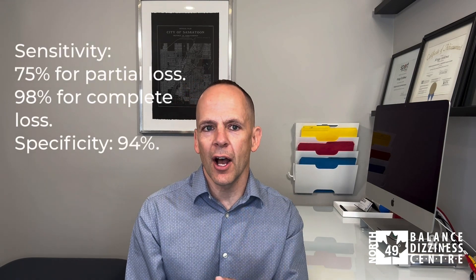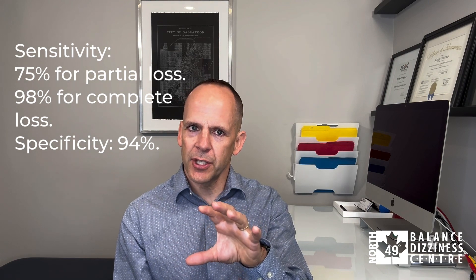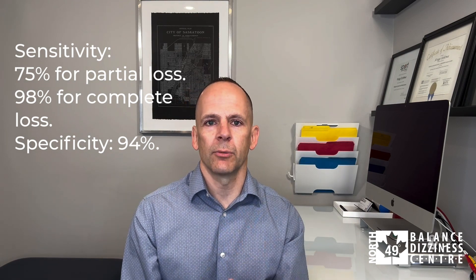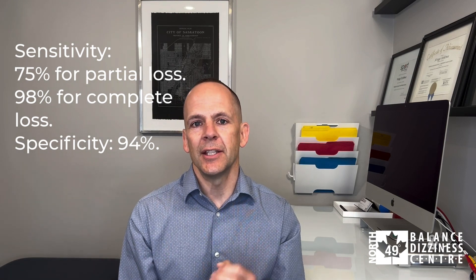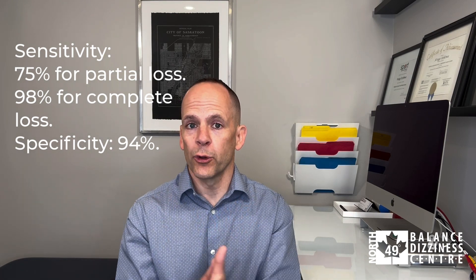Our history with the test is we heard about it over the years, and when we delved into it we found it was really sensitive — more sensitive than a lot of our other bedside clinical tests in assessing for a vestibular loss. If you look at the research, the sensitivity of the test is anywhere from 75 to 98%. The 75% is with those with a partial vestibular loss and 90% is those with a complete loss, whereas specificity is 94%. Both are quite high, and that's what we find clinically as well.